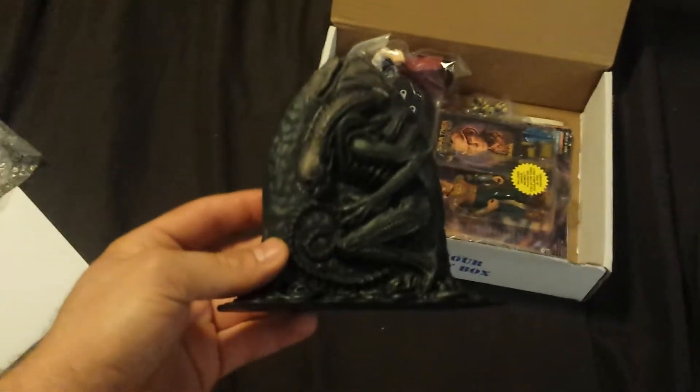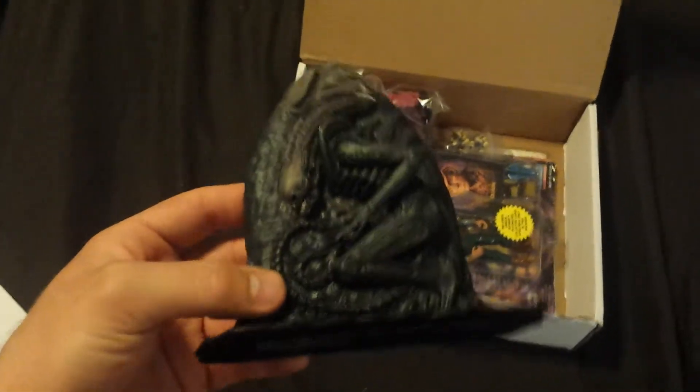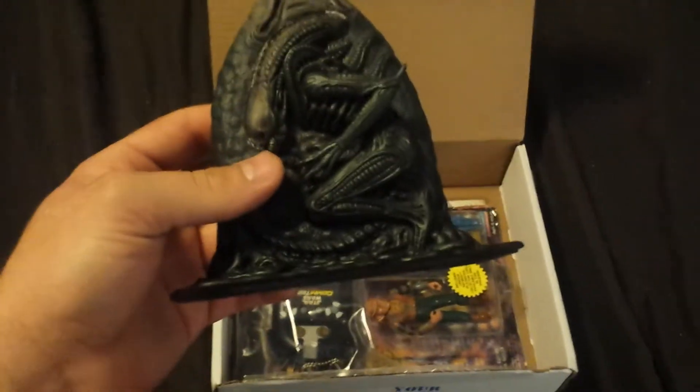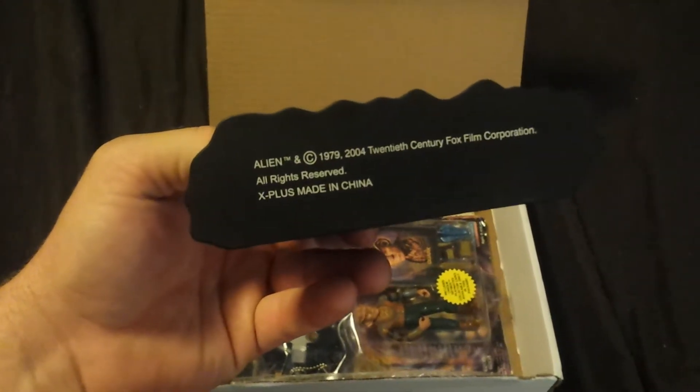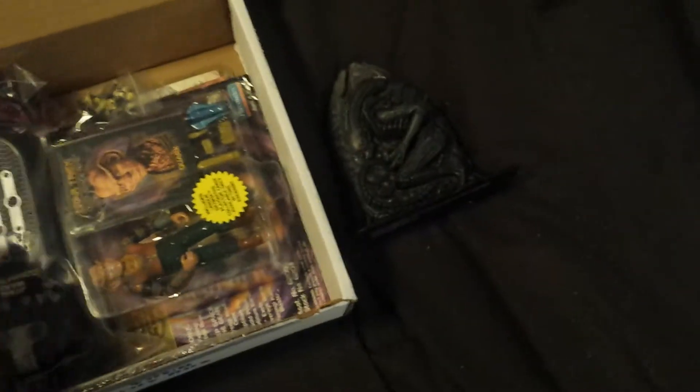Oh, that is awesome. Some fossilized alien figure. Oh my gosh, that thing is awesome. That's the first one we got. Let's see what else we got here.